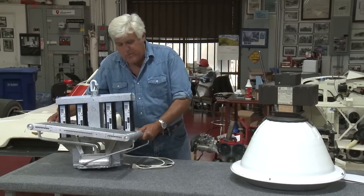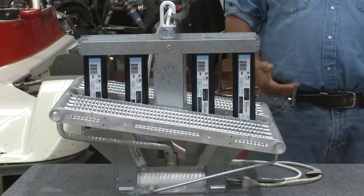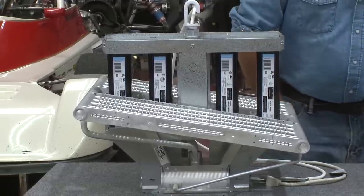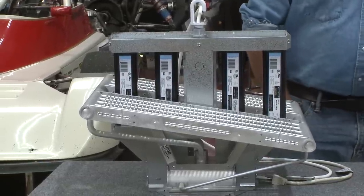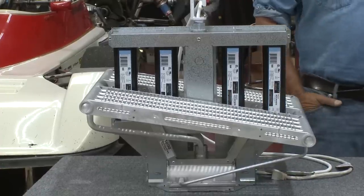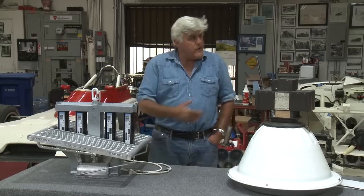I know it looks like something from Alien or Blade Runner, but this is actually a light that's 55% more efficient than this old sodium light. I have no idea how it works. All I know is it's made in America, and that's why I like it — that's why we put some up here in the garage. In fact, that's what we're using right now to light this. So let's meet Paul Yarka.